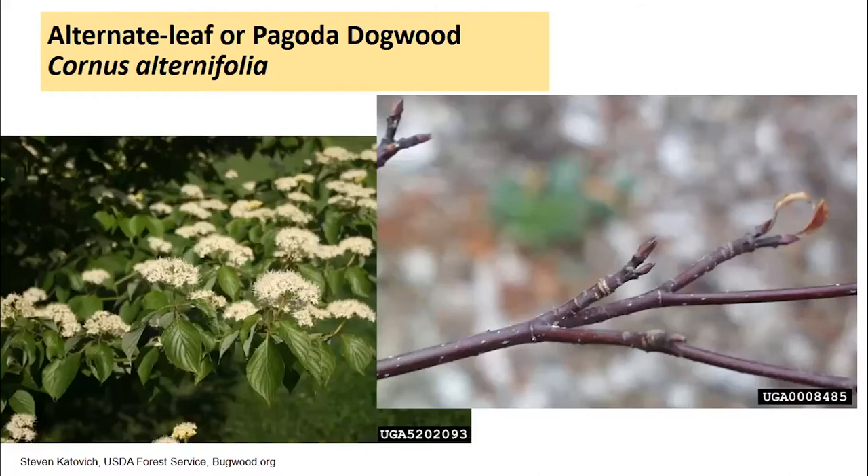Alternate leaf or pagoda dogwood is one that's kind of in the category between large shrub and small tree. Sometimes it has a single stem, sometimes multiple stems coming out of the ground, so it really crosses over that definition boundary. Unlike flowering dogwood, it has very small clusters of flowers rather than individual blossoms. It still has the typical dogwood leaf with those prominent veins curving along the leaf margin, entire leaf margins, and really attractive purplish stems — a characteristic of dogwoods across species groups.